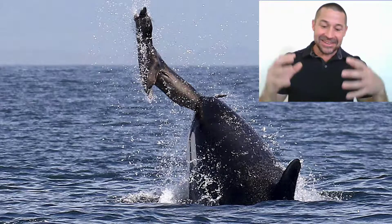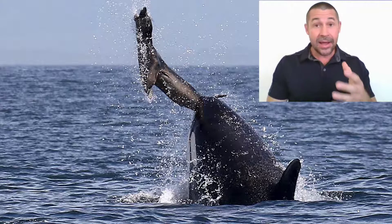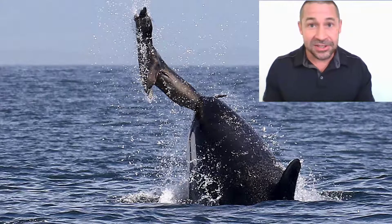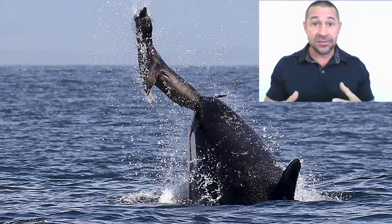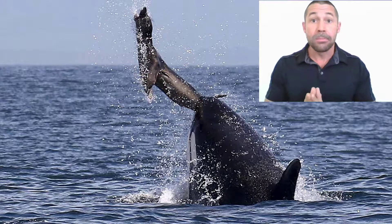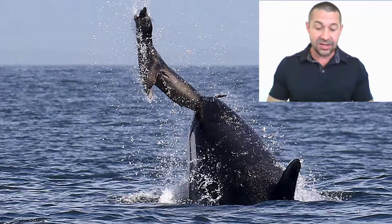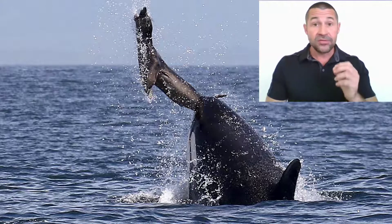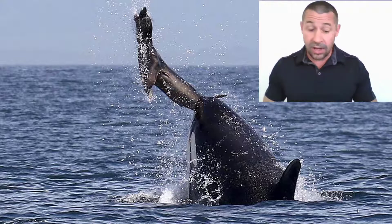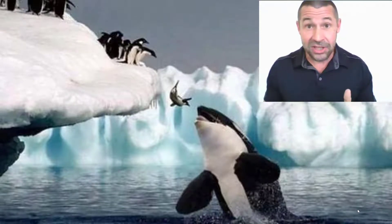Only pods that live in the waters near the Valdez Peninsula in Argentina exhibit this unique and learned hunting technique found no place else in the world. The transient or bigg's killer whales are the second race, preying almost exclusively on marine mammals. Transients generally travel in small groups, usually of two to six individuals, roaming widely up and down the continental coasts in both the northern and southern hemispheres. They are keenly aware of seal and sea lion pupping grounds as well as other predictable events like penguin migrations in Antarctica.